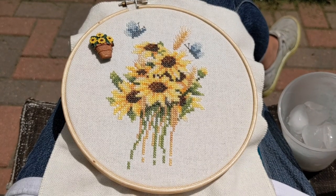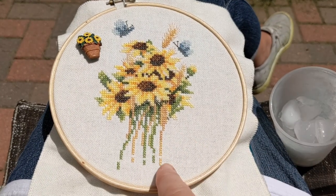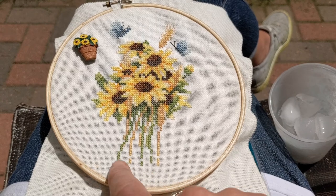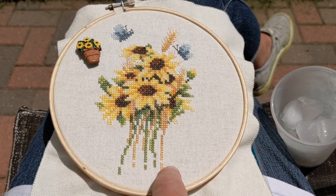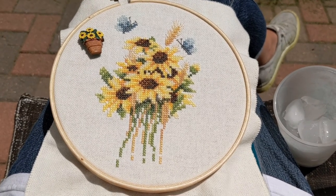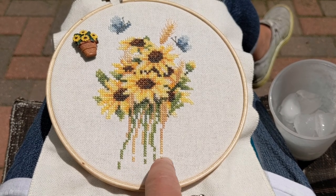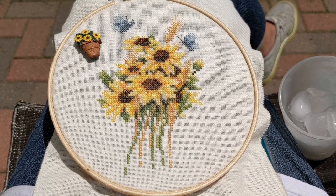I just noticed something after I recorded that — there's a break in the stems down here. I feel like there was a square border around this design and the border may have gone across these stems, but since I'm not doing the border I really need to go in and fill those stems out because they look like they all just got chopped off. So I have to go look at the pattern and add the stitches to fill them in. The things you see when you record your projects!